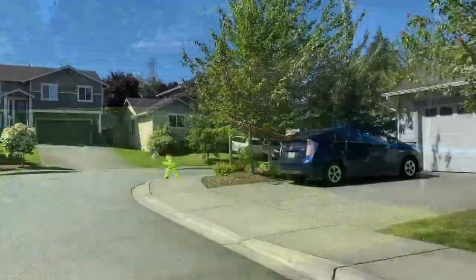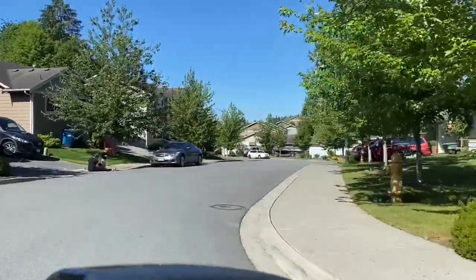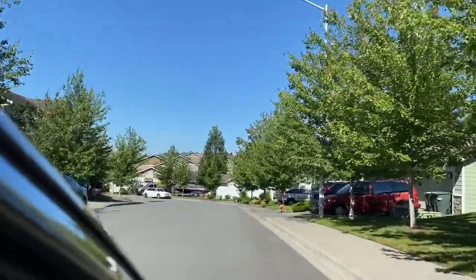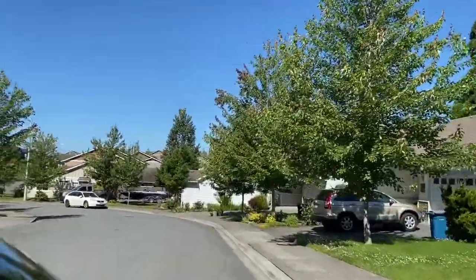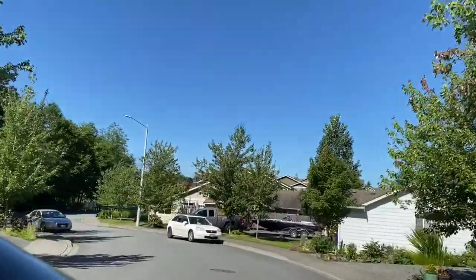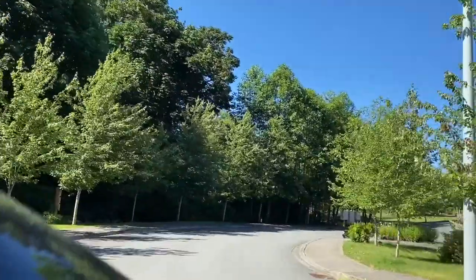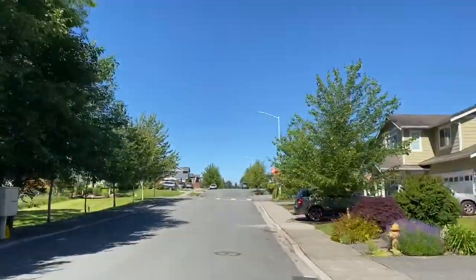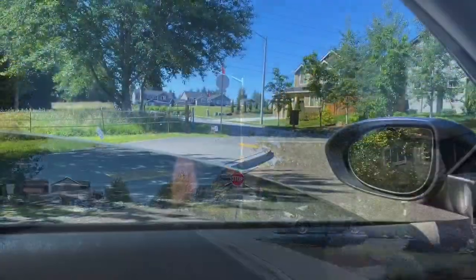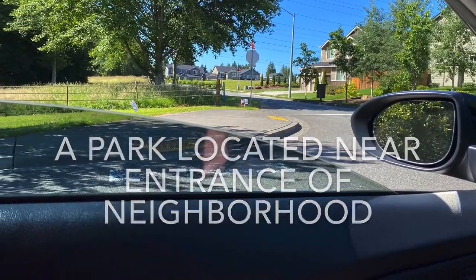Now we're going to take a drive out of the neighborhood. It's a lovely neighborhood — we chatted with the neighbor across the street and she was quite nice. All the homes looked in good repair, and the cars looked to be nice. As we come up to the stop sign, that's the exit of the neighborhood, and if you look to the left there's a park right there. Hope you liked our little video!